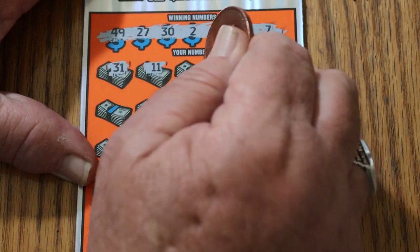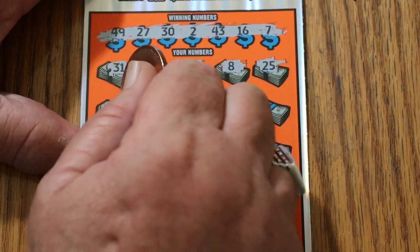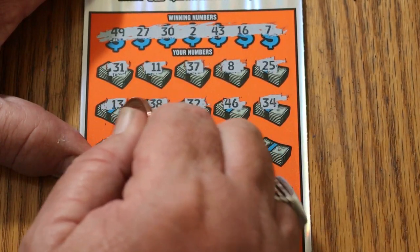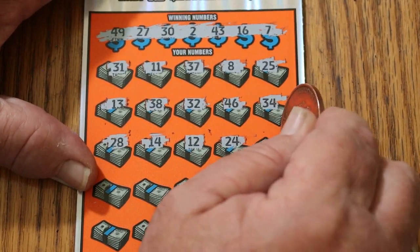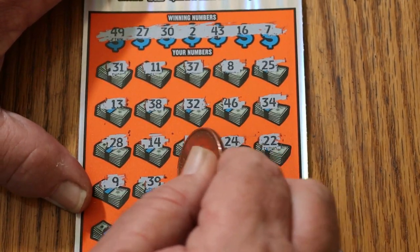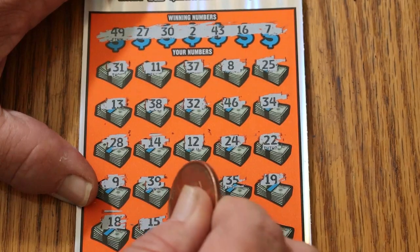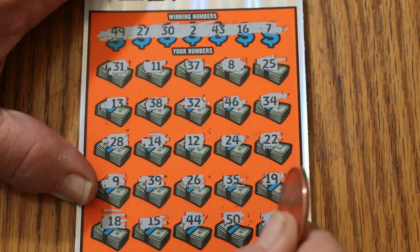31? Nope. 11, 37, number 8, 25, 13, 38, 32, 46, 34, 28, 14, 12, 24, number 9, 39, 26, 35, 19, 18, 15, 44, 25, big 50, and number 6. Nothing on the second one.